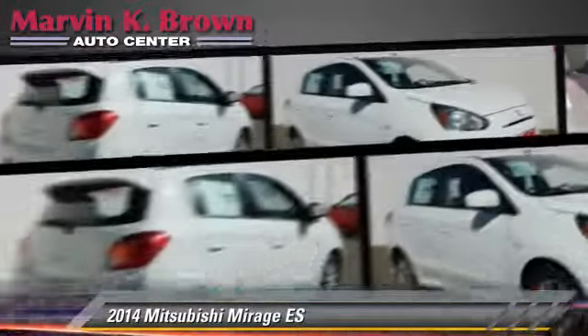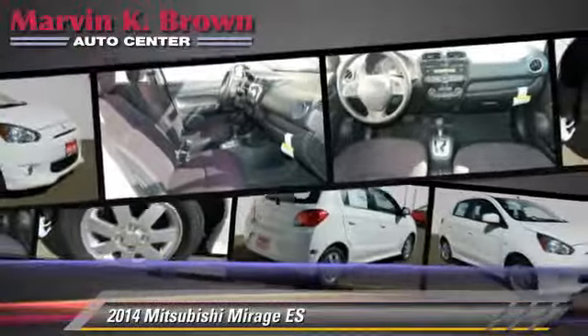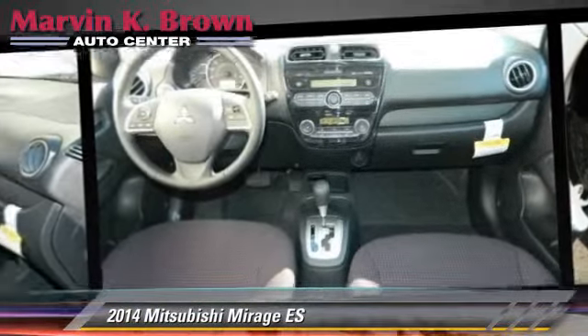Comfort and convenience features include power windows, cruise control, and Bluetooth wireless. Give us a call to schedule your test drive today.